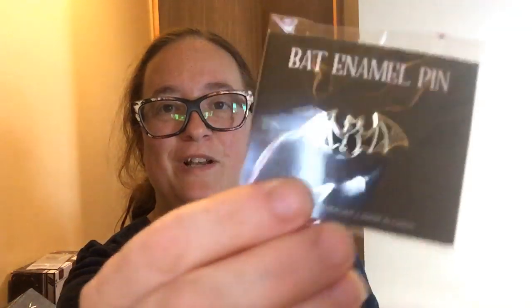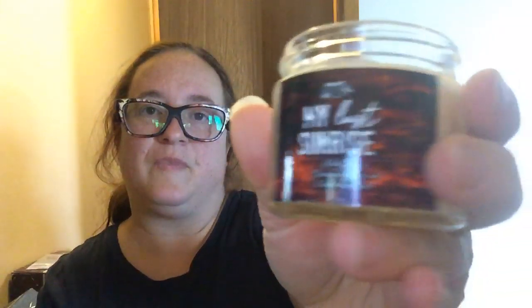The first thing I see in here is a little tiny pin — it's a little bat. And then we've got a candle that says 'My Last Sunrise,' Blood Orange. I believe that is Interview with a Vampire, and I am right. And it smells really good.